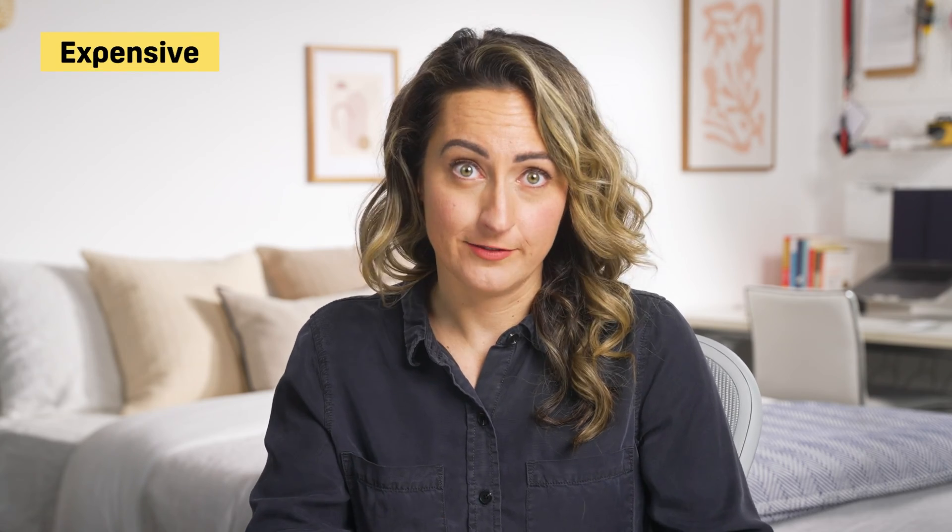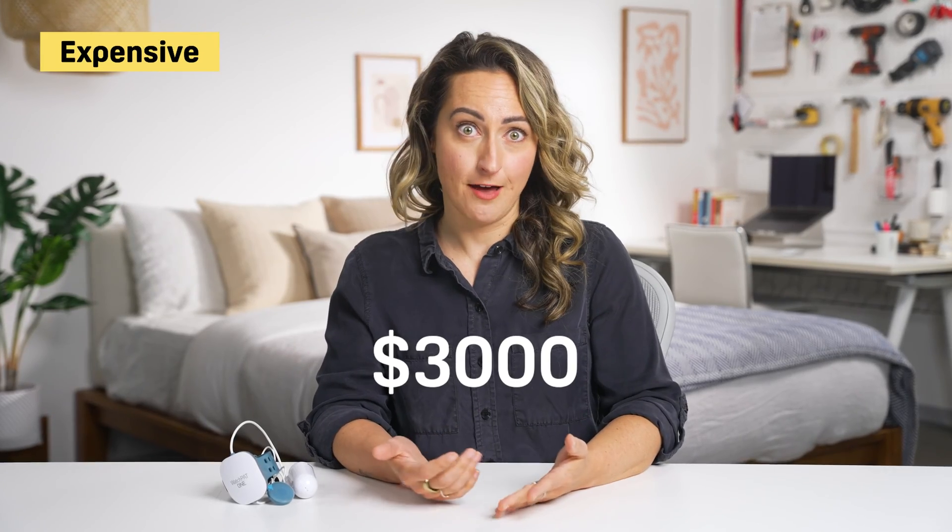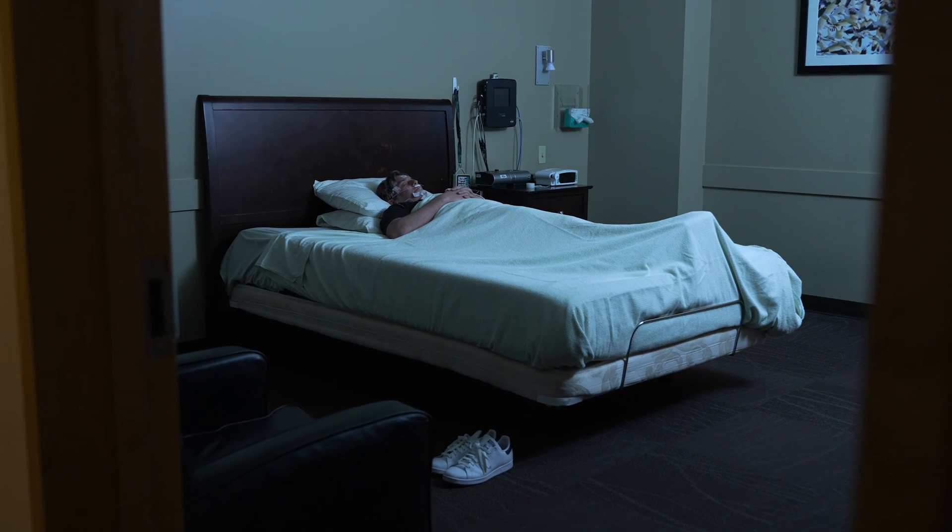Most sleep studies are very accurate and allow you to receive a sleep apnea diagnosis and start treatment as soon as possible. However, polysomnographies are expensive. The average session costs $3,000 and inpatient facility costs can add to this dollar amount. Insurance may help, but you're also spending a night sleeping in a bed that's not your own. Depending on your schedule, that can be inconvenient, and you may not get a great sleep outside of your own room.